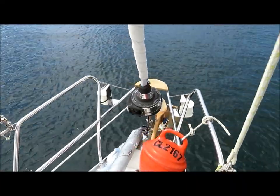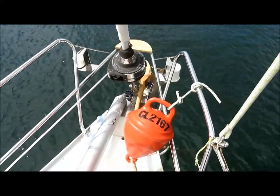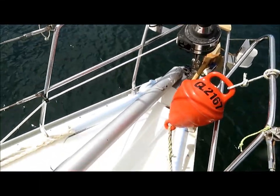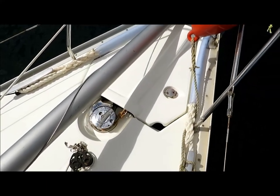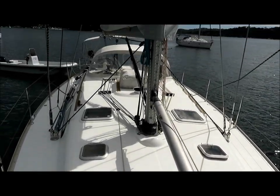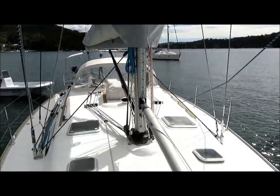Starting at the bow, there's a Furlex furler with a strong point for flying a Code Zero spinnaker pole. There's a conventional anchor locker with a Maxwell electric anchor winch, and a spinnaker pole which can also be used as a bow pole on a short track.